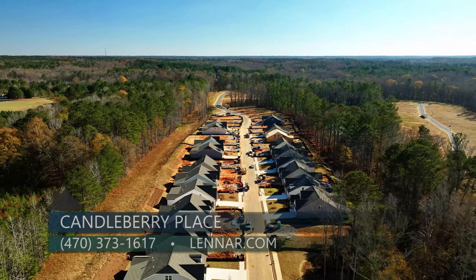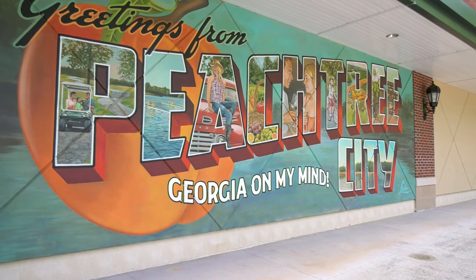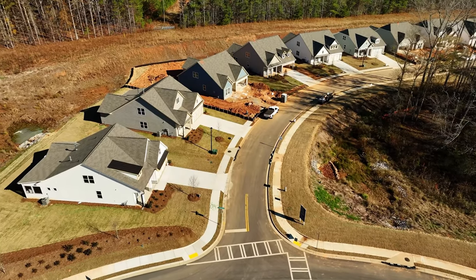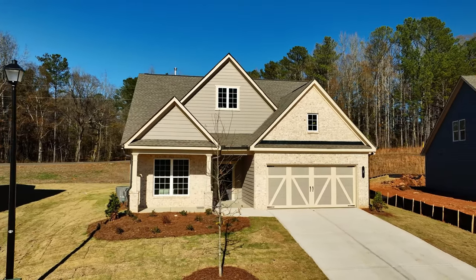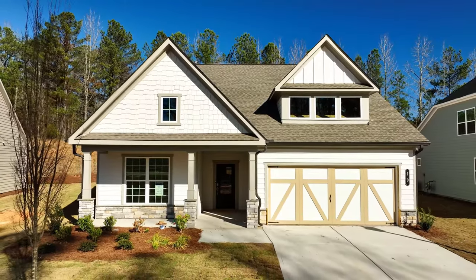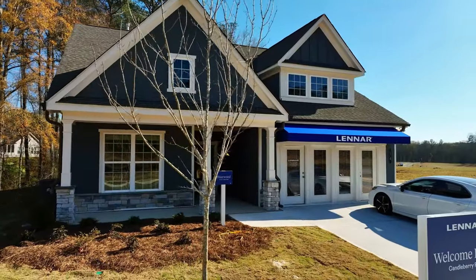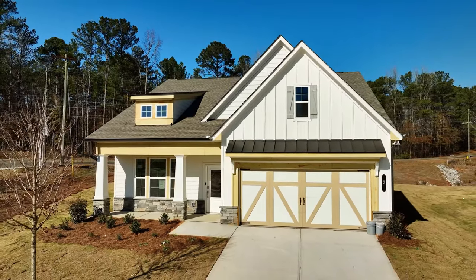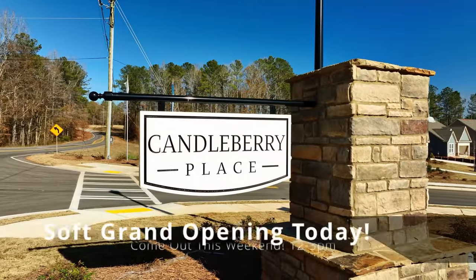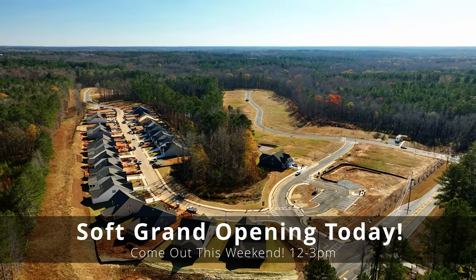You mentioned that just last week you closed four homes and sold a fifth — what do you attribute all the success to? We have a great location here, and also new construction ranch homes are very popular in this area. We're also offering excellent incentives with Lennar Mortgage: rate buy-down, closing cost incentives, and realtor bonuses. Come out and join us today on site — we have a soft grand opening from 12 to 3.